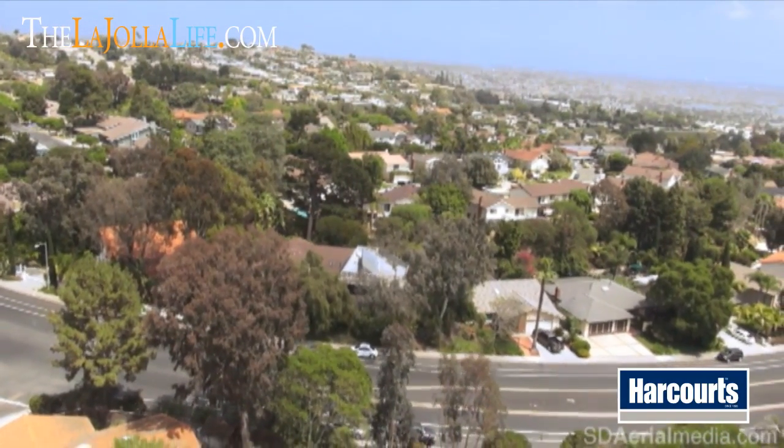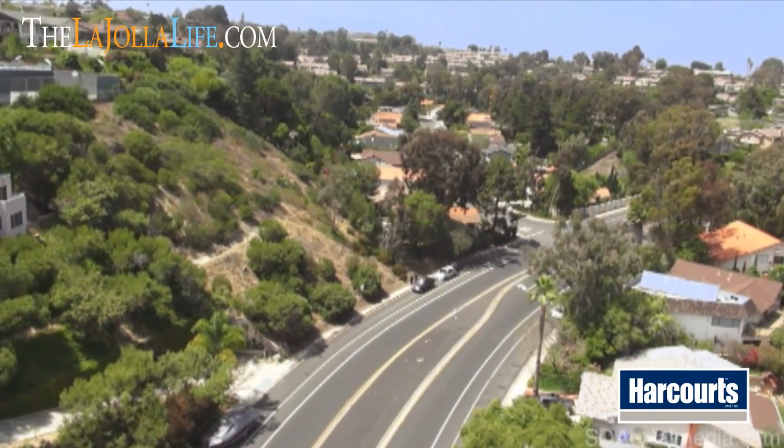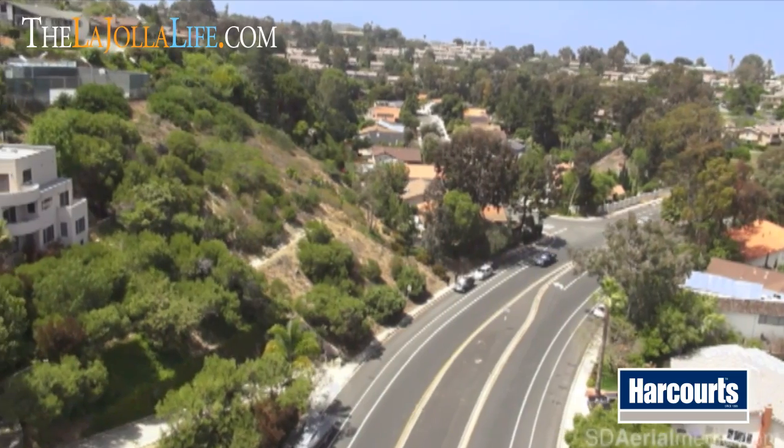The property is fully entitled with all plans and everything ready to go. So essentially, you can buy this today and build very quickly.